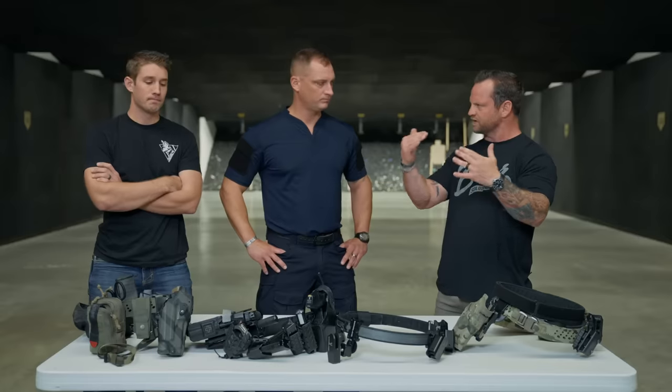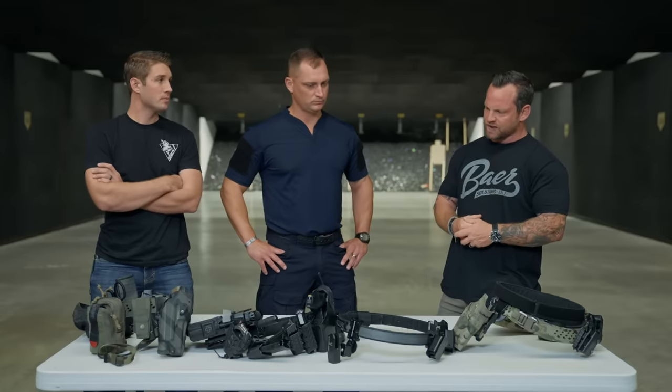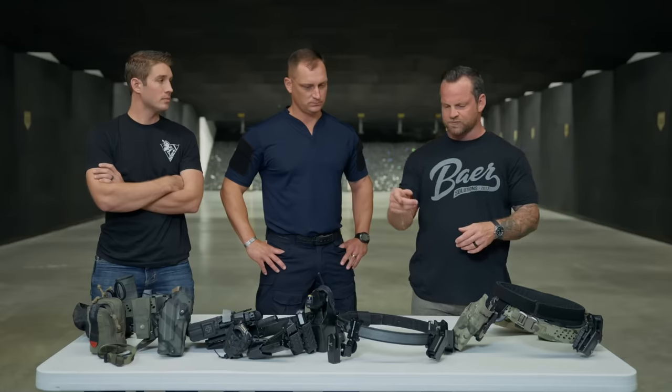Those traditional military-style belts originated in the military and then filtered down, since that's where most gear gets tested before making its way to everyone else.